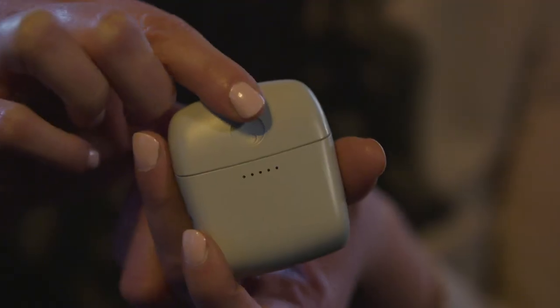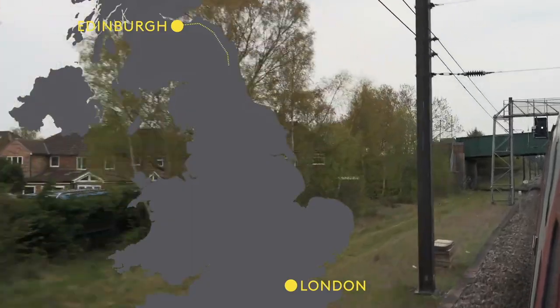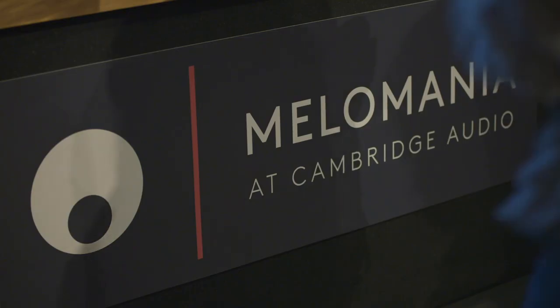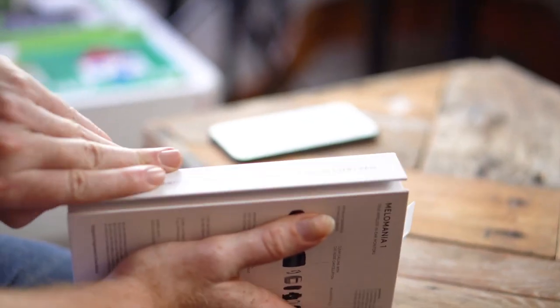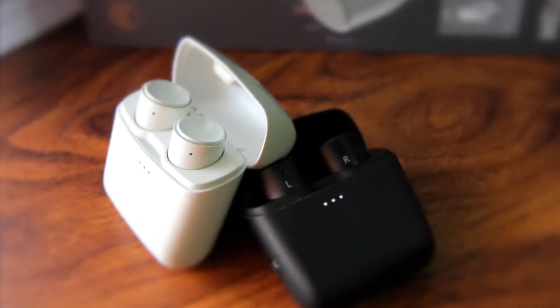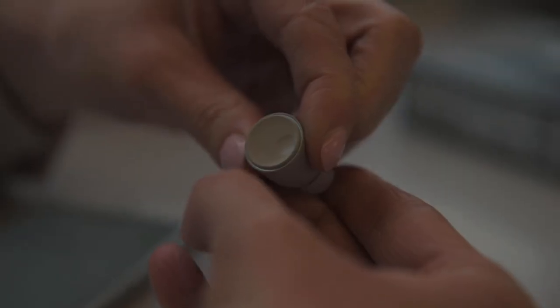Battery life is simply outstanding. You get 9 hours from the buds themselves, with a further 36 hours of juice contained within their charging case — that's over double the playback time offered by the Apple AirPods. To conclude, the Cambridge Audio Mellow Mania 1 wireless earbuds simply blew us away, with a sound performance to rival even the best over-ear headphones. Cheaper than the Apple AirPods, they're a fantastic option for anyone who wants audiophile sound quality without the wires.